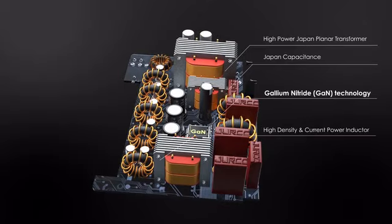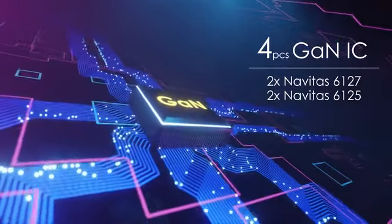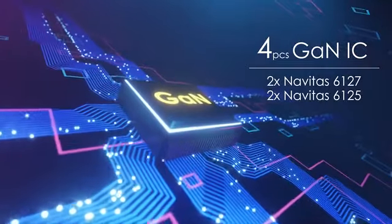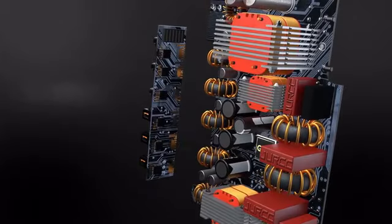Exynos gallium nitride technology allows it to create much less heat when in use. It is also outfitted with a graphene membrane nano heat sink, which efficiently aids in cooling the Exynos.